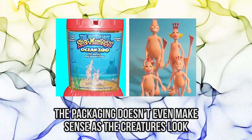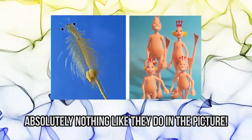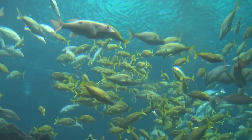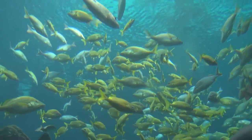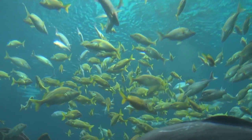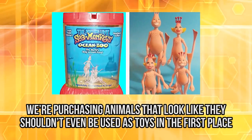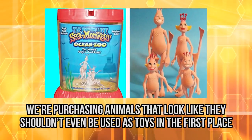Here's another thing that's quite unusual about this toy. The packaging doesn't even make sense, as the creatures look absolutely nothing like they do in the picture. The popularity of the toy also required the owner to crossbreed shrimps, as their real-life expectancy is just too short. Seems a bit messed up that we're purchasing animals that don't look like they should even be used as toys in the first place, right?